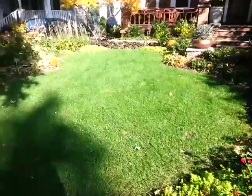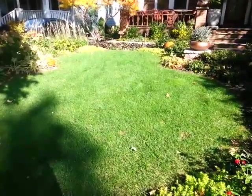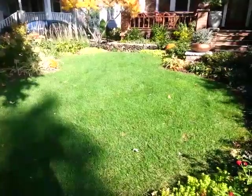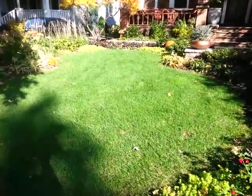But basically this is another good story of what you can do. No synthetics, no weed killers — nothing has been put on this other than some water and the Bioflora products.